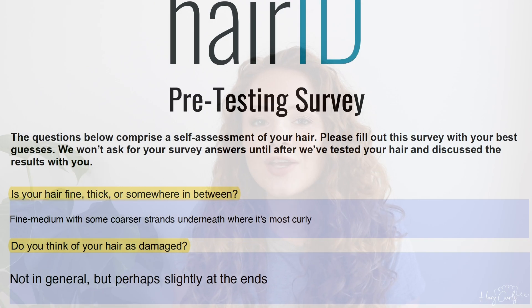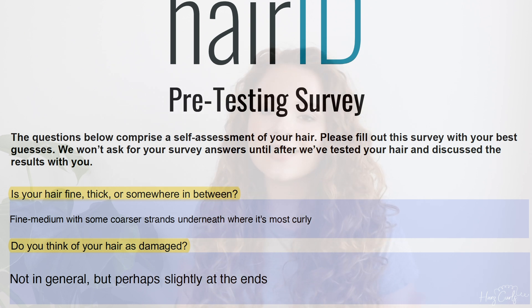The second question is: do you think your hair is damaged? I said not in general, but perhaps slightly at the ends because it's been a while since I had a cut. In general I think my hair is pretty healthy — I don't use any heat on it, only when I diffuse and I don't use a high heat, so I'd say my hair is pretty healthy.